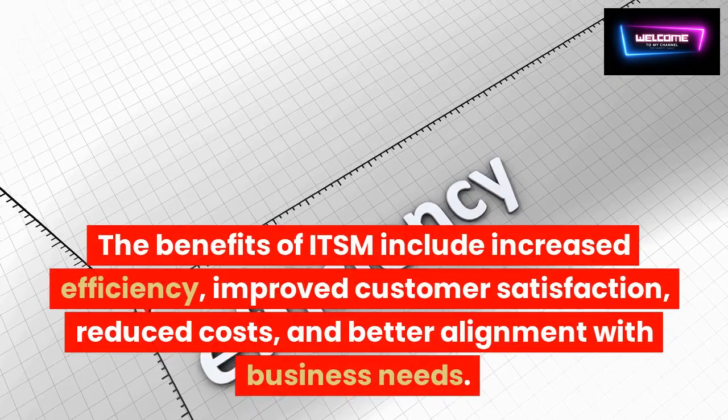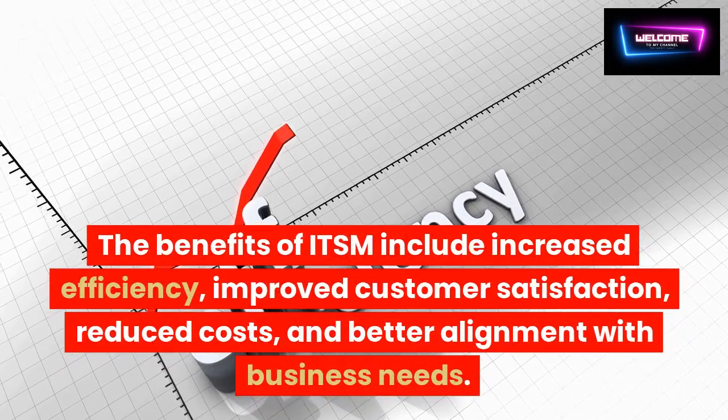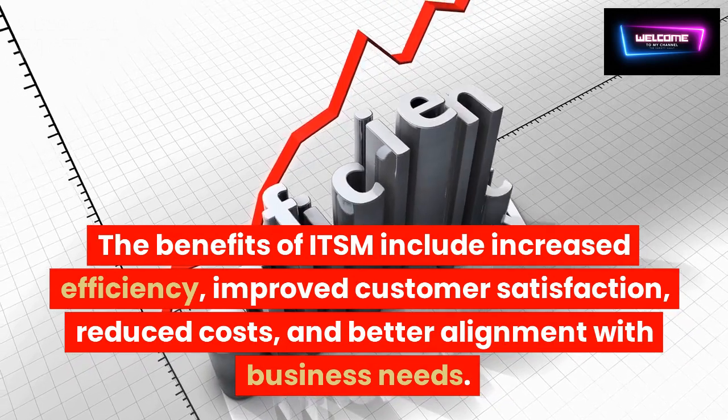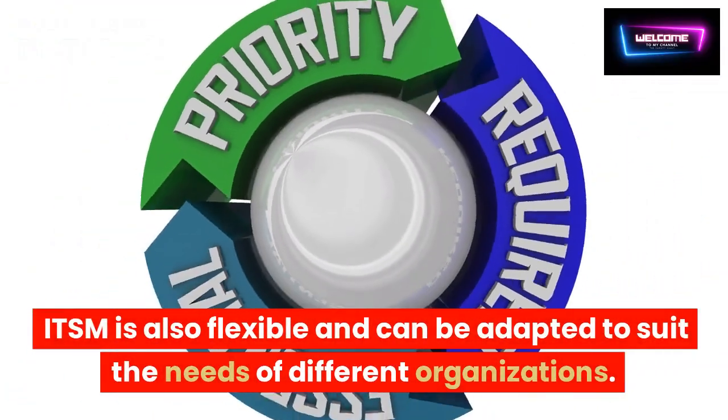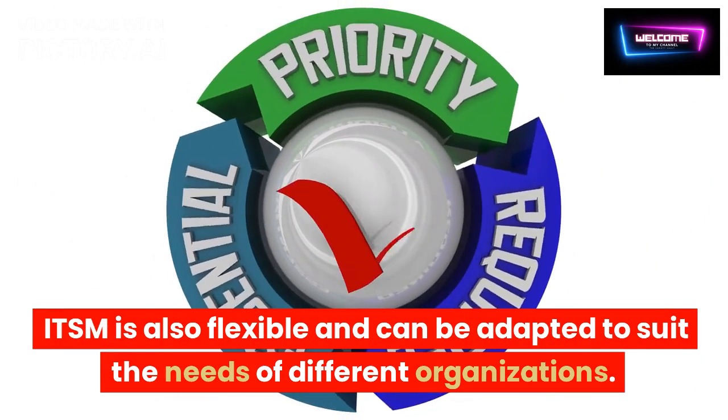The benefits of ITSM include increased efficiency, improved customer satisfaction, reduced costs, and better alignment with business needs. ITSM is also flexible and can be adapted to suit the needs of different organizations.